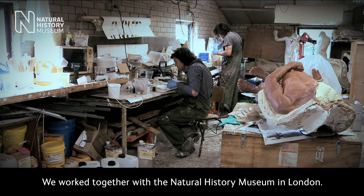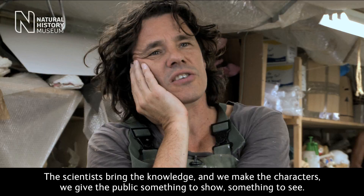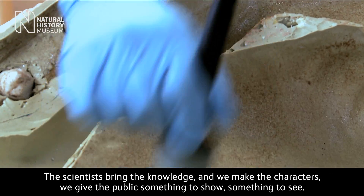We work together with the Natural History Museum in London. The scientists bring us the knowledge and we make the characters. We give the public something to show, something to see.